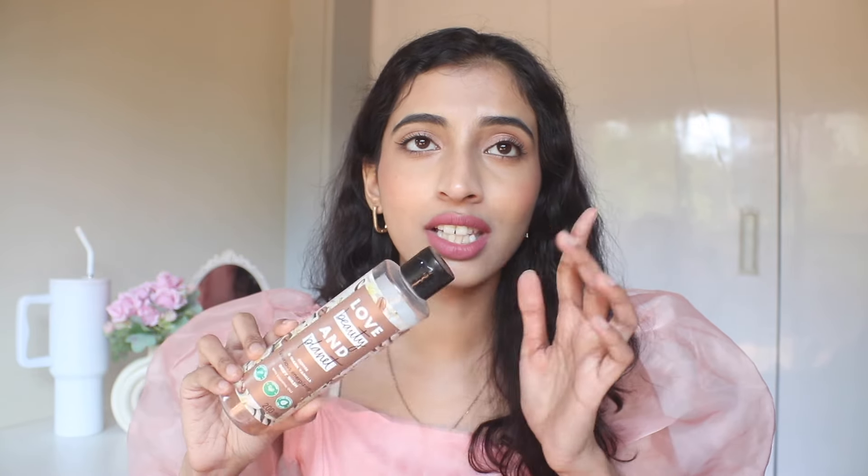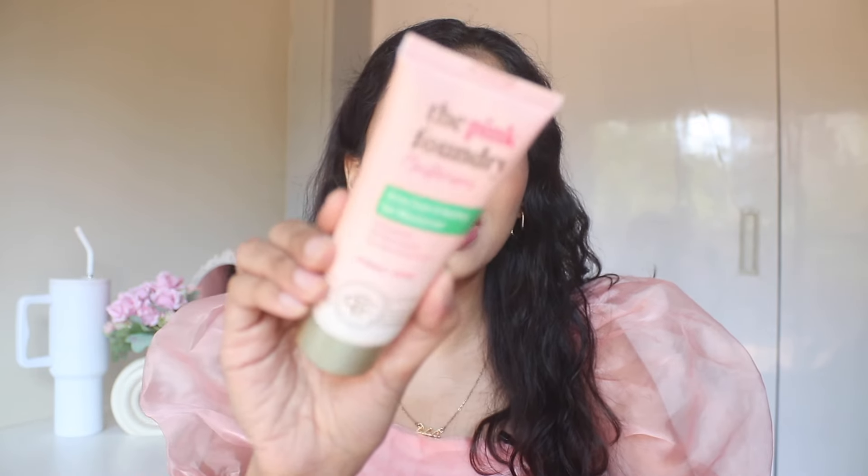Next we have the Love Beauty and Planet Coffee and Warm Vanilla Body Wash. I love this range — everything from this brand is absolutely amazing, so yes, I would buy this again. Next, we have the Pink Foundry Acne Care and Healing Gel Moisturizer. This has a gel-based consistency which literally feels so soothing and hydrating on your face. If you have acne-prone skin or even dry skin, this is what you can use.